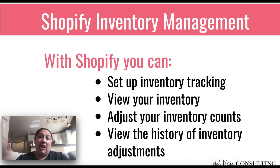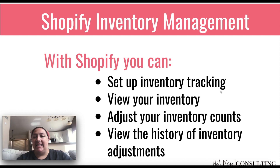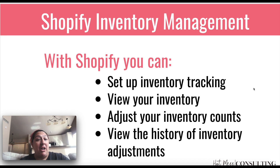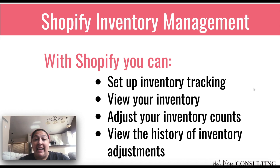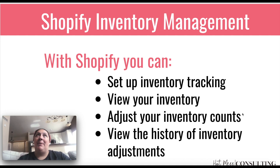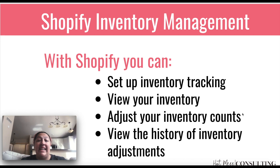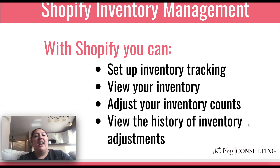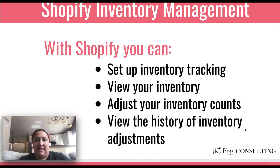Now you can use other programs along with Shopify, and I'm going to talk about that in a second. I've even seen clients that are selling online and in store that are still just using pen and paper basically to keep track of inventory. So at least with Shopify's inventory management, you can set up inventory tracking, view all of your inventory, and there is a special view specifically for doing larger-scale inventory checks — monthly, weekly, at least annually. You can verify that levels in your tracking system match what's actually on hand, and view the history of inventory adjustments, which can be helpful for figuring out where discrepancies are happening.